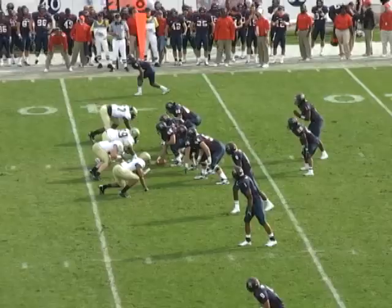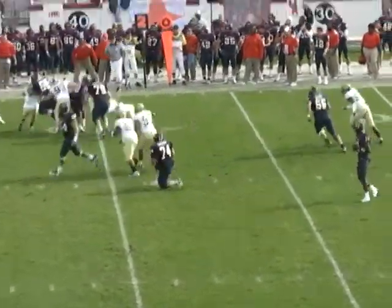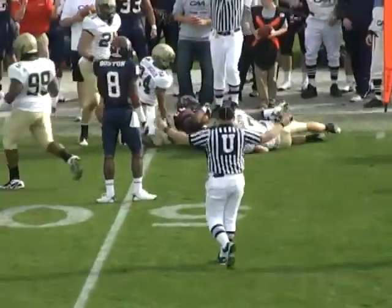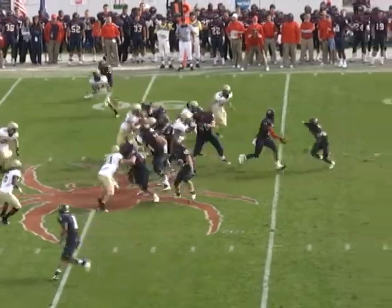RJ Archer, quarterback, in the shotgun formation, four wide. Handoff to Forte, looks to turn the right corner, bounces off a tackle, goes down the Spider's sideline and picks up a first down from the Richmond 49.